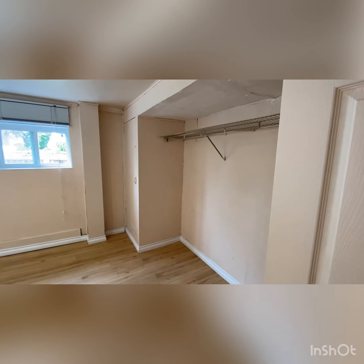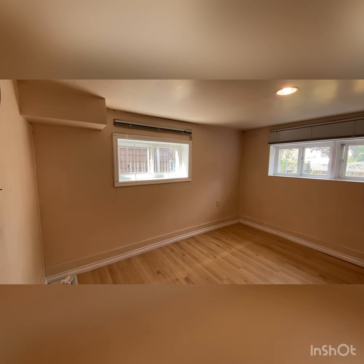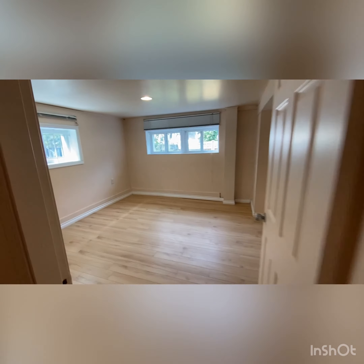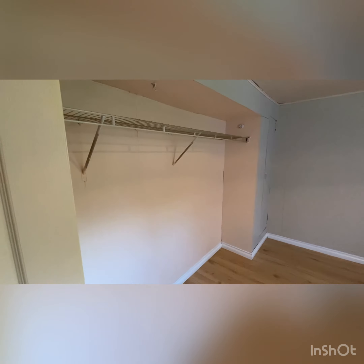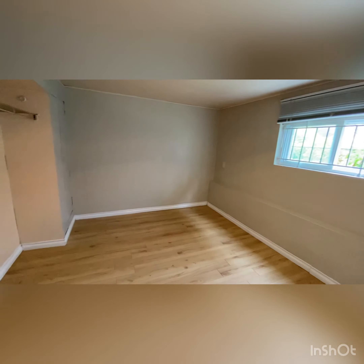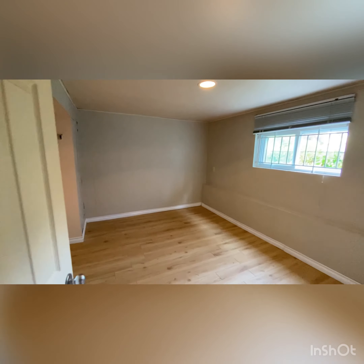This first bedroom is really spacious — lots of space, with a double window and a single window, so lots of light. And here we have the second bedroom, with an exposed closet. There's definitely room to put a double bed plus a desk right here, so no problem there. That's it for the ground level.